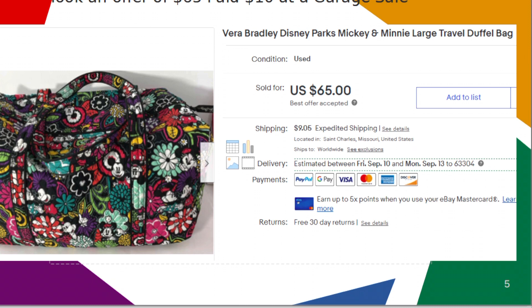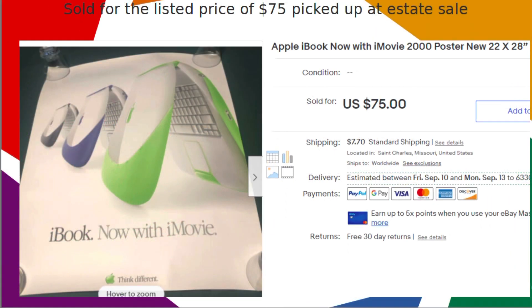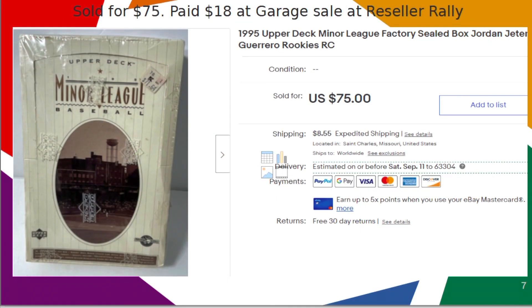I sold this Apple iBook poster from 2000 for $75. I had a variety of different ones that I picked up at an estate sale sometime last year.